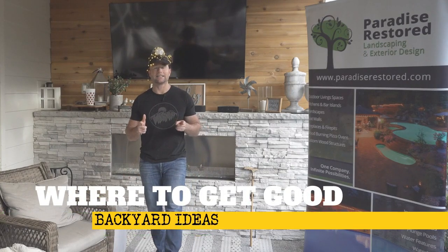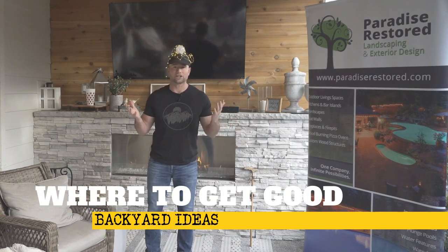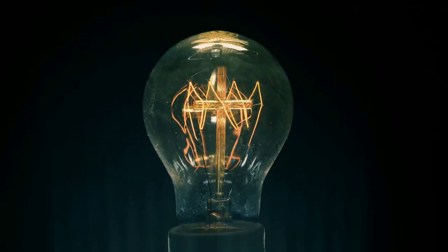So we're talking about backyard ideas. Where do you go to get good backyard ideas, especially if you don't have an idea hat like I do? We're going to talk to you all about ways and places to go to get good backyard ideas right now in this video. Enjoy.